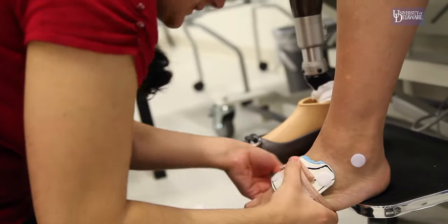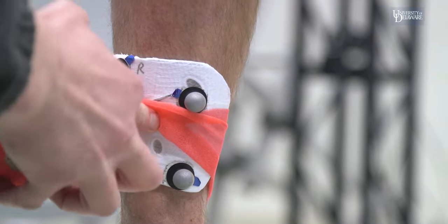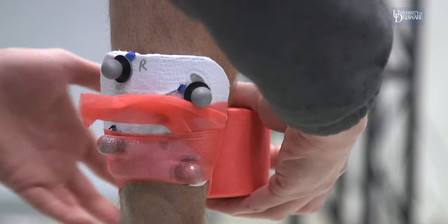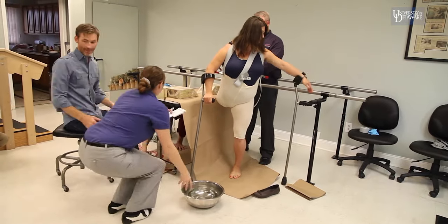We analyze the devices that are either prescribed by the participant's clinician, or we manufacture custom devices with characteristics that have been personalized to each individual, such as based on their muscle strength or joint range of motion.